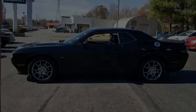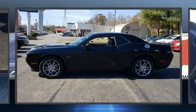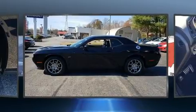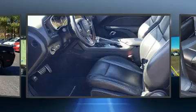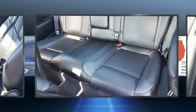Experience driving perfection in the 2017 Dodge Challenger. With fewer than 25,000 miles on the odometer, this car offers power, spaciousness, and durability in a refined and innovative package.